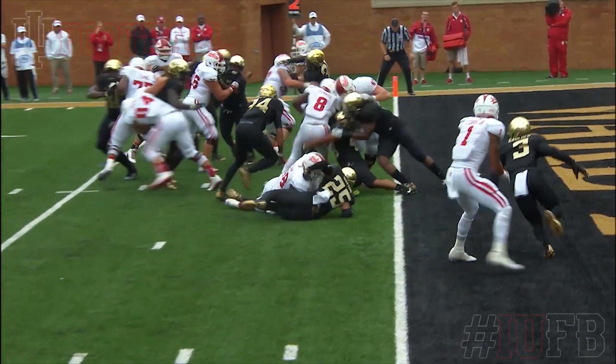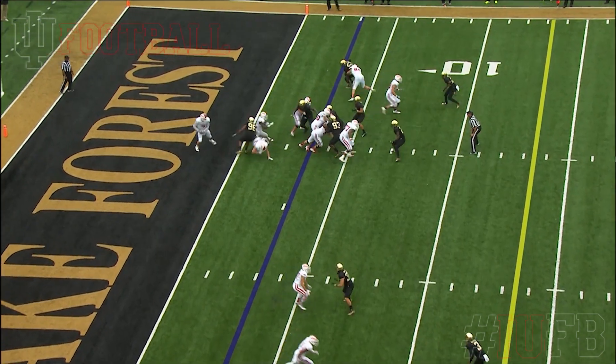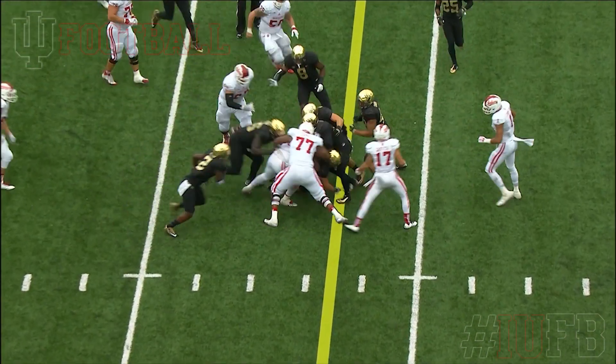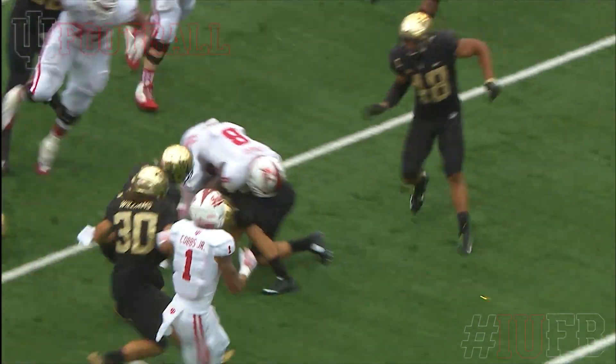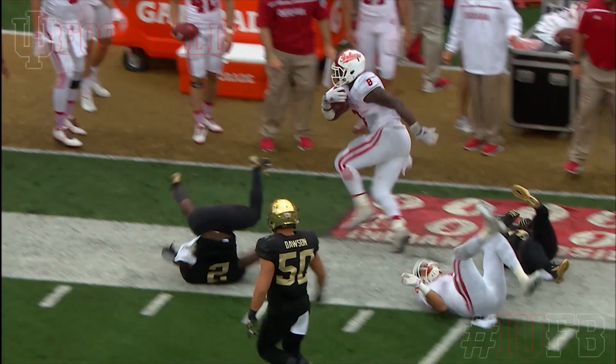That was an impressive drive — a physical drive by Indiana. Wake Forest trying to make a stop to keep it in. Howard won't allow it. Bulls his way out across the 15. Watch the vision here to get back into the cutback hole. The power to run through... Howard finishes this. You gotta let him go, you gotta turn it on.